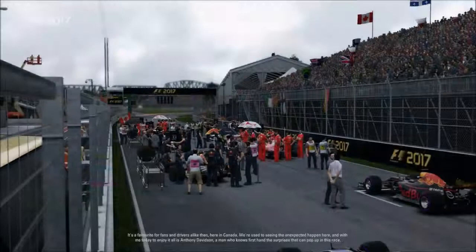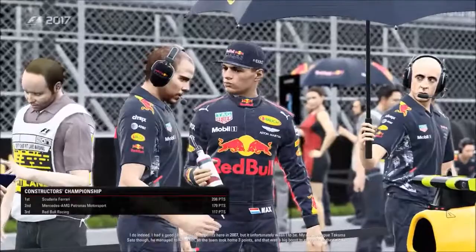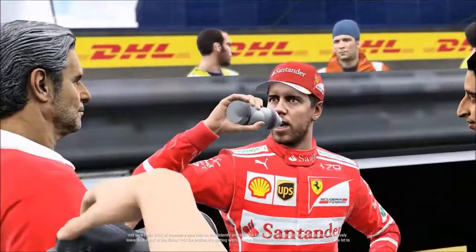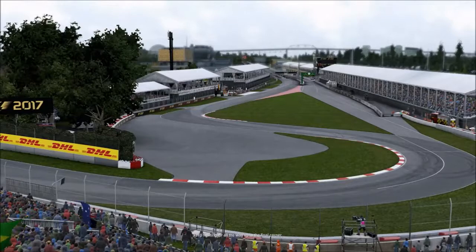Without further ado, let's get into the race. It's a favourite for fans and drivers alike here in Canada, and we're used to seeing the unexpected happen. With Anthony Davidson today — a man who knows firsthand the surprises that can pop up. He mentions a good chance of points in 2007, though it wasn't meant to be, while his colleague Takuma Sato finished sixth to take home three valuable points. Towards the end of the Grand Prix, brakes get worn and the weather situation can change, so there's a lot to fight for all the way to that final corner.